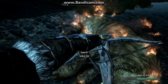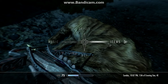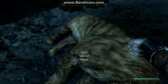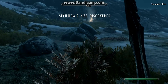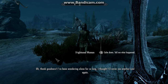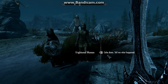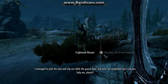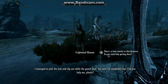Let's go. Oh, thank goodness. I've been wandering alone for so long, I thought I'd never see another soul again. I was kidnapped by these bandits weeks ago. They locked me up, but I managed to pick the lock and slip out while the guard slept. Now I'm completely lost. Can you help me, please?